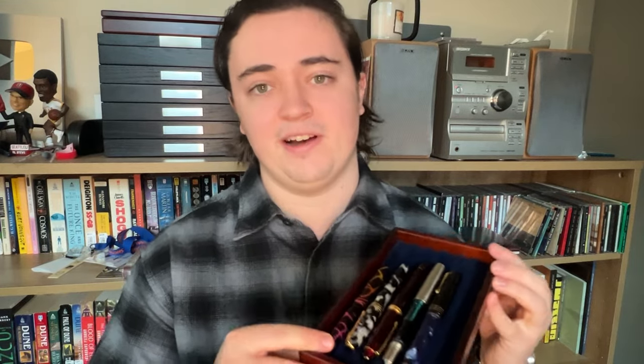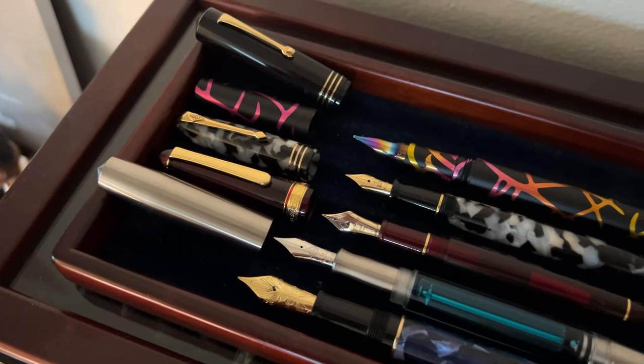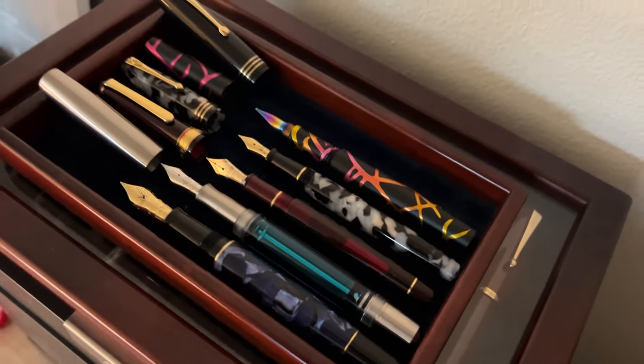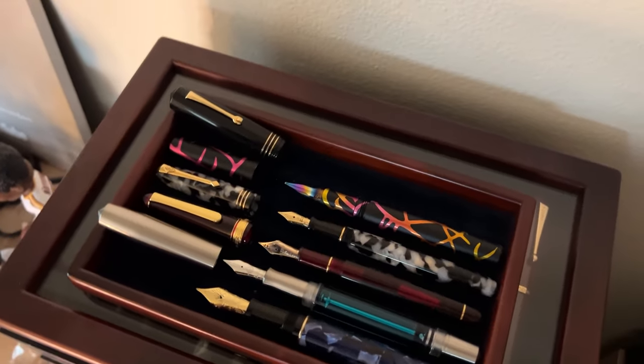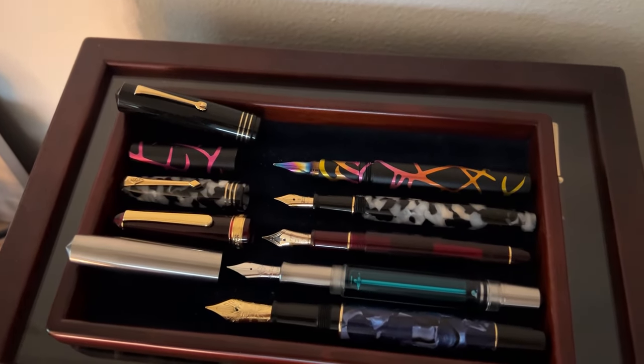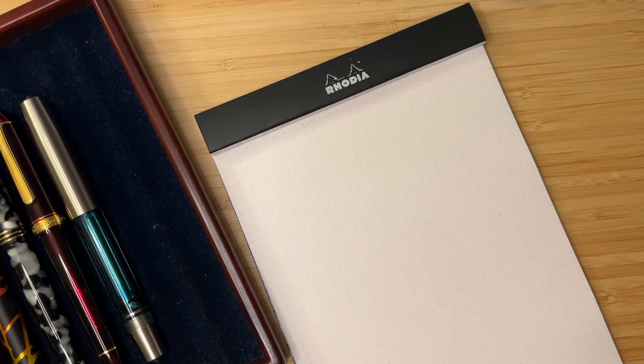So essentially, that's the list — my top five pens of this year. Hopefully I provided some good explanations for why I chose what I did. I can't wait to see what next year brings. Let me know down in the comments what your favorite pens have been this year, because there are just so many different pens out there that everyone can enjoy in their own way. And I think that's one of the great things about this hobby as we wrap up the year. Let's get into some writing samples.